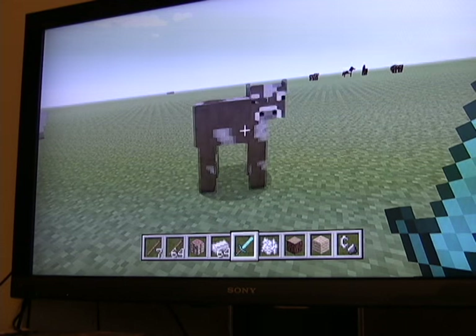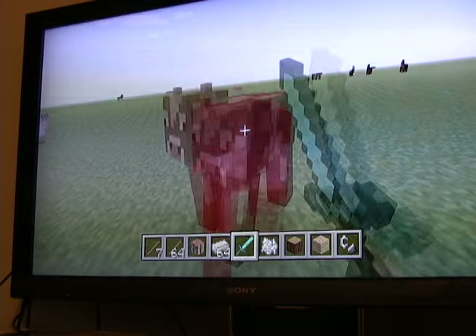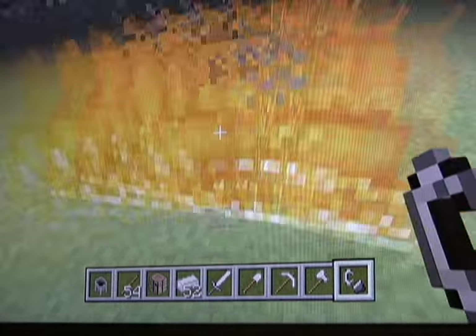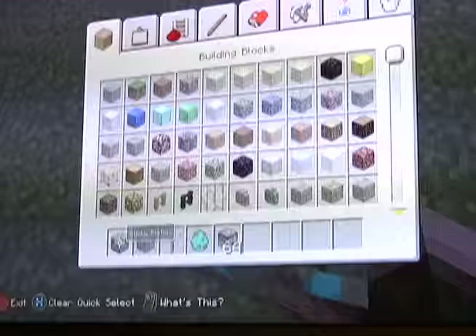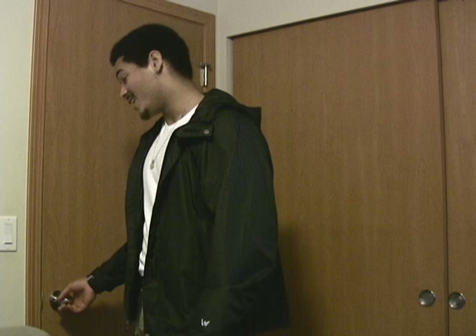Today we're going to learn the basic needs in order to survive in the wild, such as getting food, and building things such as shelter, tools, fires and more. So what are you waiting for? Let's go!